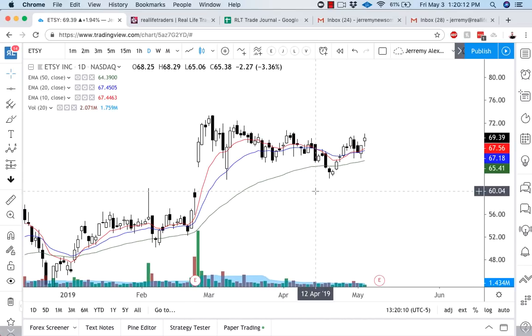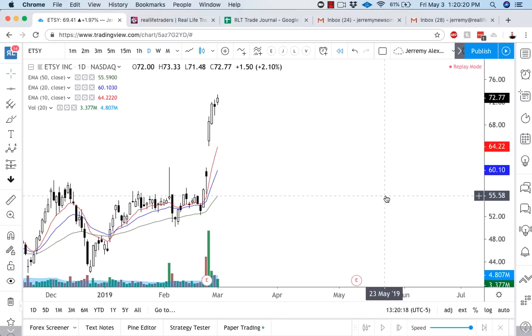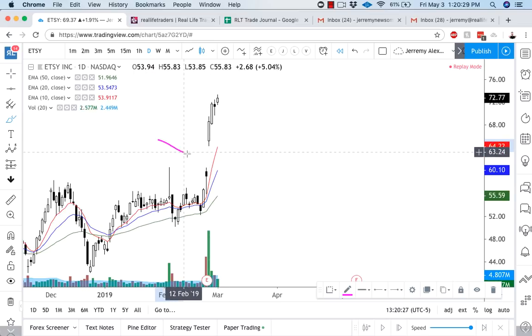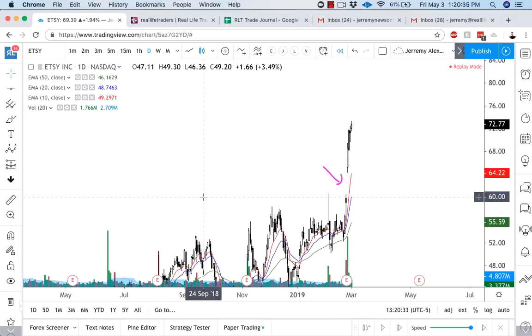This particular trade — we'll go through a few things. Number one, we'll go back in time and look at what he was looking at. This is the gap on Etsy, back in March. The gap actually occurred on the 26th of February. Very strong, bullish gap and go, and the trend is exceptionally bullish.